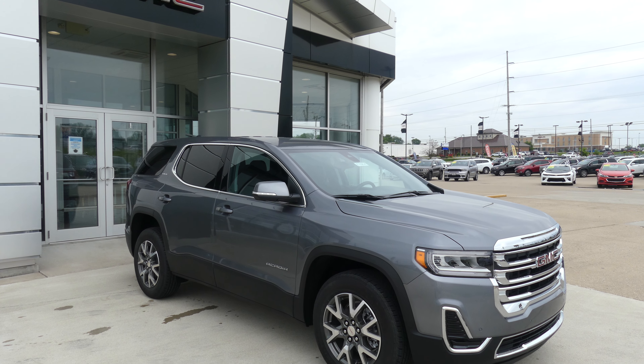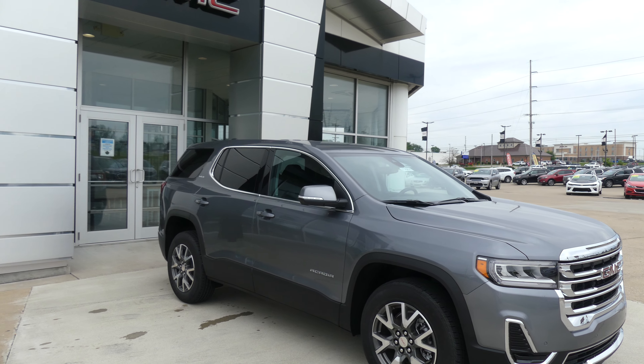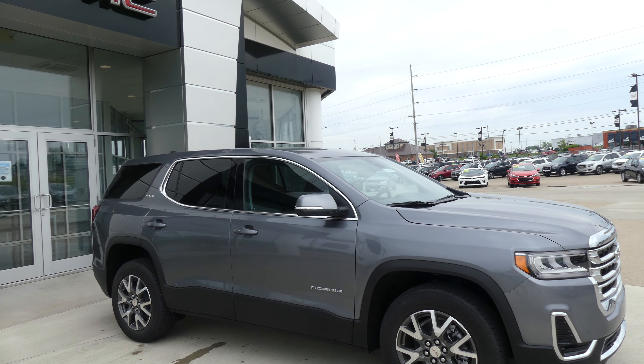Hello and welcome back to Evil Air Buick GMC Online Showroom. Today we're going to have a quick look at this 2021 GMC Acadia.